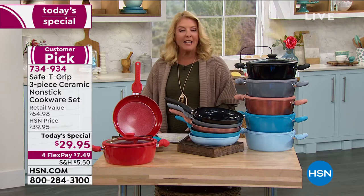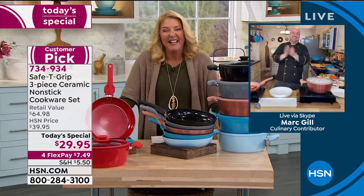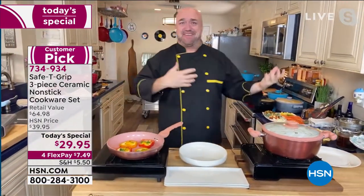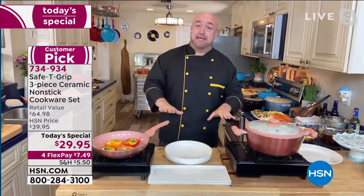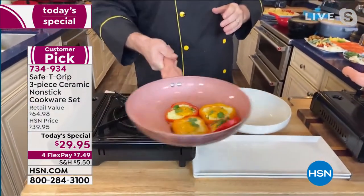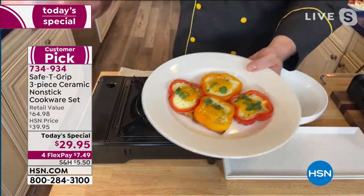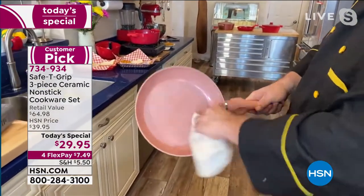Mark Gill joins us in the kitchen. He says: no butters, no fats, no oils needed — 700 reviews with more four and five stars than he's ever seen on cookware. It's simple to use, fast and easy, and the cleanup is incredible. That's the kind of non-stick surface we're talking about.